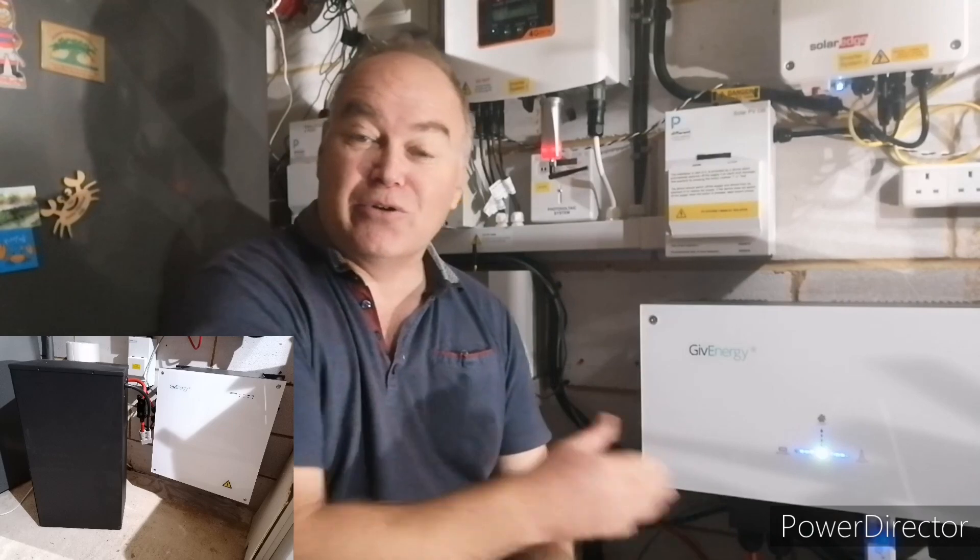Hi everyone, welcome back for another video about my solar configuration and the testing that's ongoing. We've got a GivEnergy battery that's just been installed, not quite operational yet - should be later today. I'm actually sat on the battery that came out of the old system, and the new GivEnergy battery is installed down here.